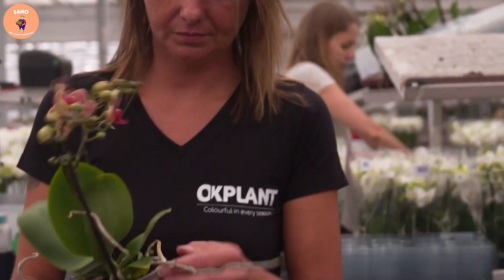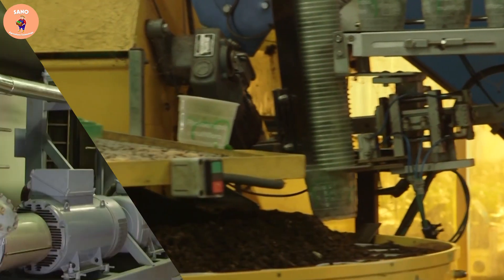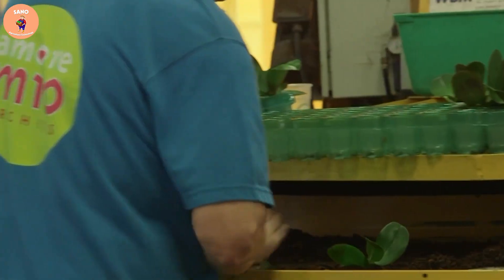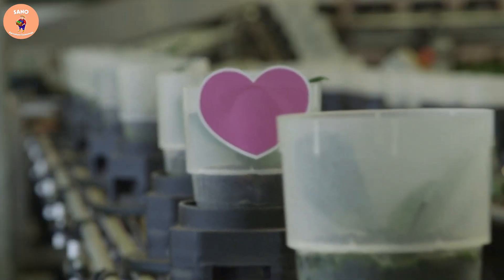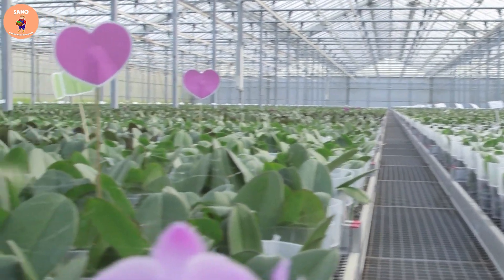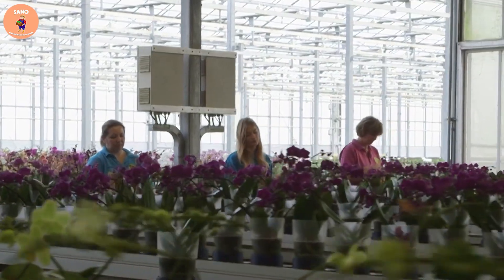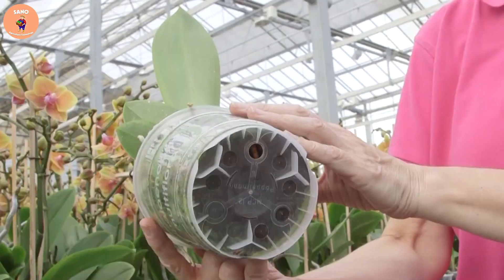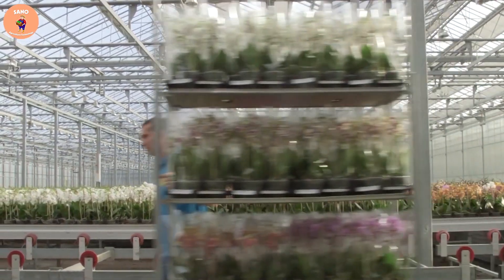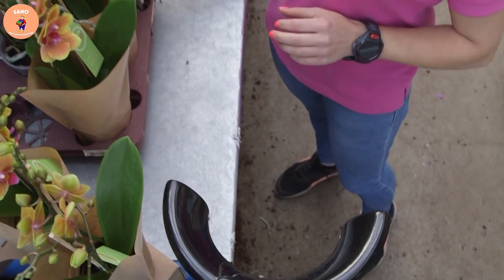First, seeds are sown directly into trays in automatic orchid growing systems. These systems will provide adequate light, water, and nutrients needed to help plants thrive. Then, when the plants have reached the right size and age, the automatic machines will proceed to harvest the orchids. Machines use robotic arms to cut orchid branches, saving time and increasing production productivity.